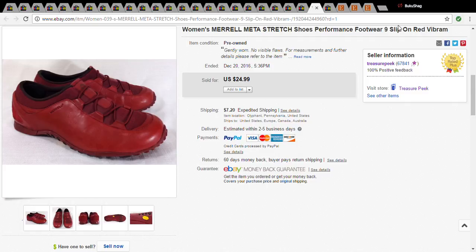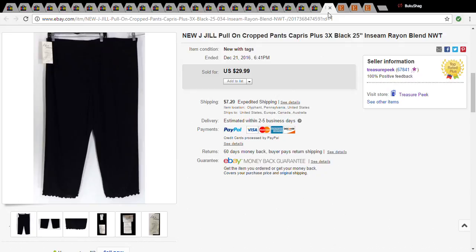The last eBay item I have is a pair of J.Jill pants — J.Jill is great. These were new, so I paid the full price: seven dollars at the Salvation Army. They sold pretty quickly for $30.79. The last couple of items I have are from Etsy.